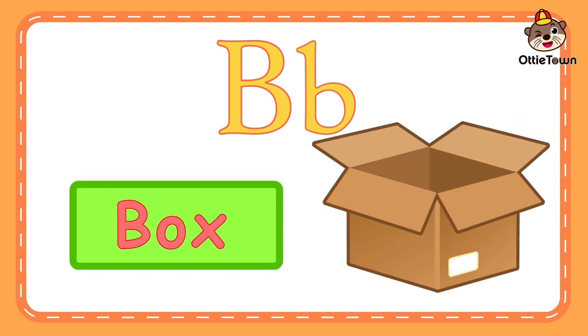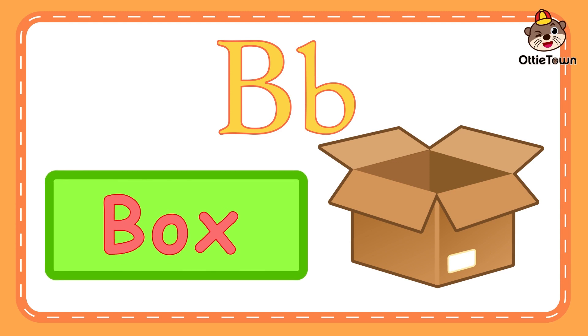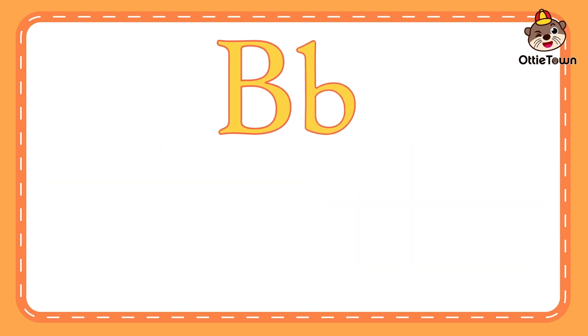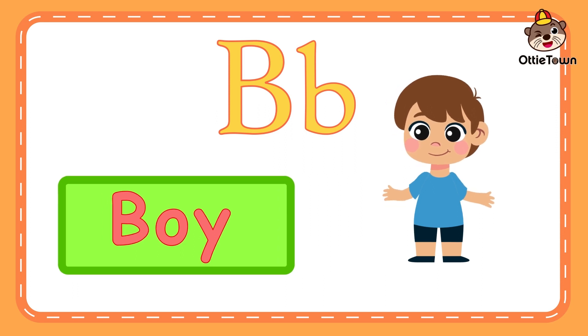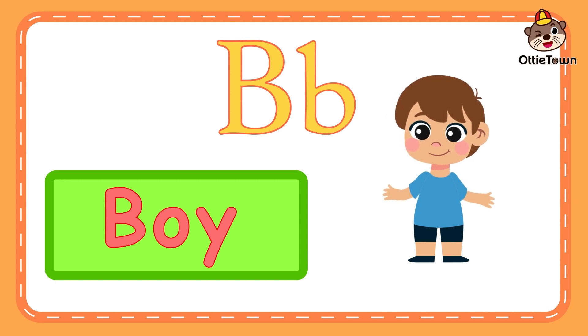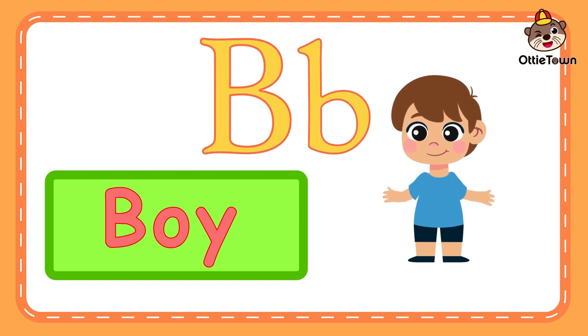B is for box. B, b, box. Can you say box? Box starts with the letter B. B is for boy. Boy. B, b, boy. Can you say boy? Way to go, little superstars! Boy starts with the letter B.